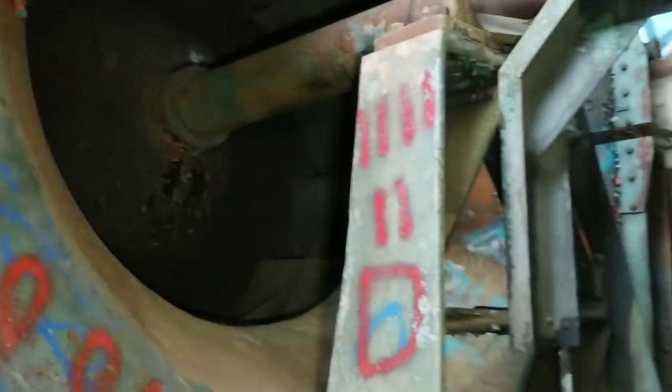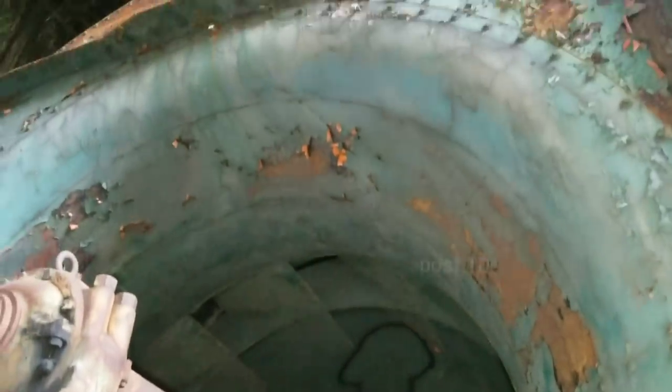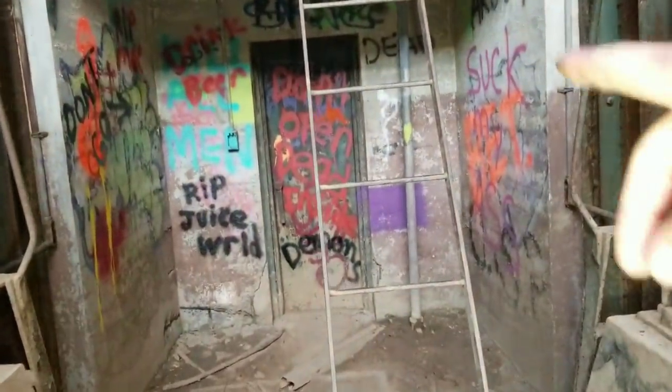That would be awesome if that was not connected to its drive shaft, because it would be like a big hamster wheel. The metal roof is just rusting out. We're about to go in there in a minute.